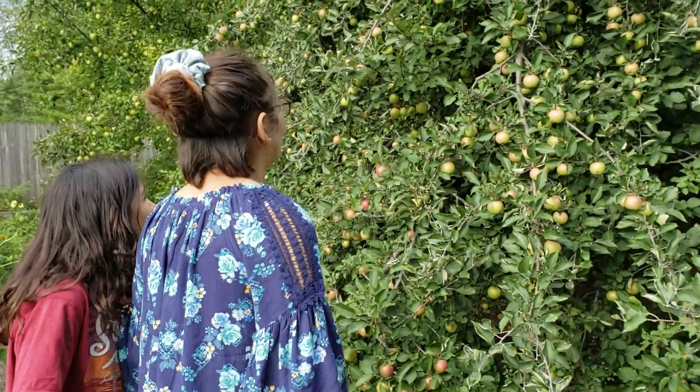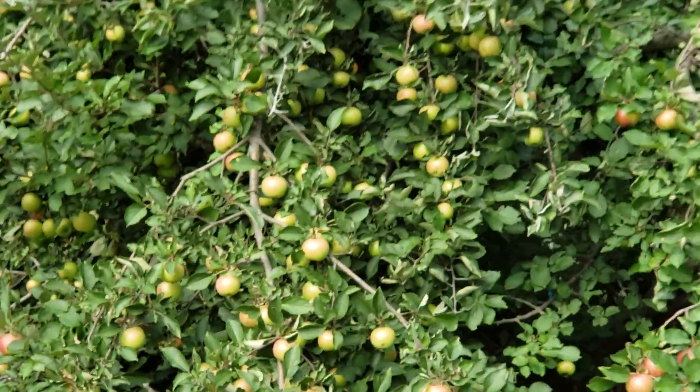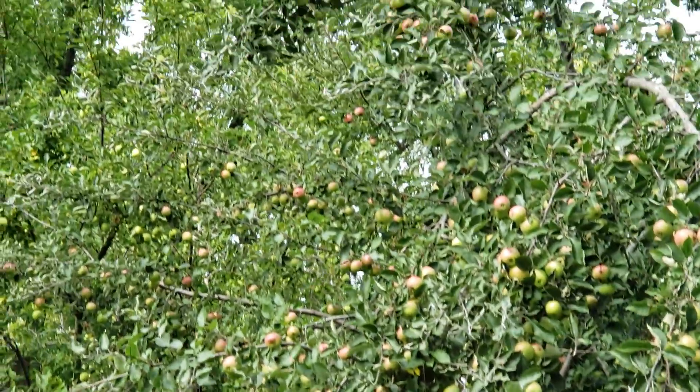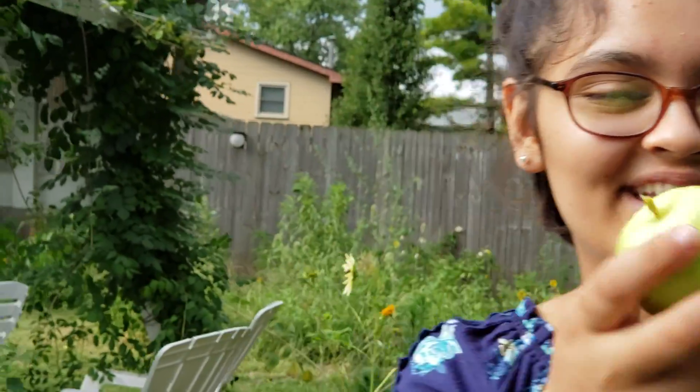Butterfly! Hello. And over there is our yellow apple tree. These apples are from the yellow one.